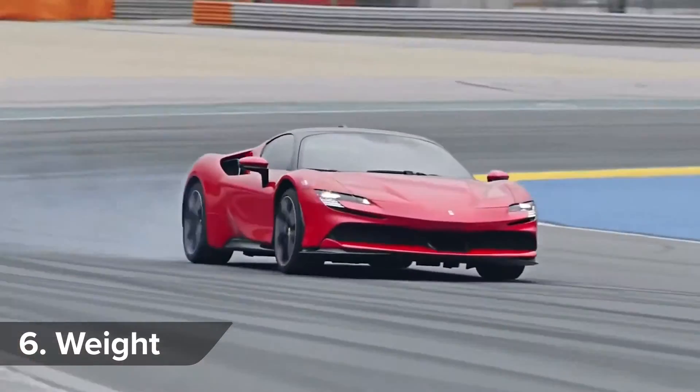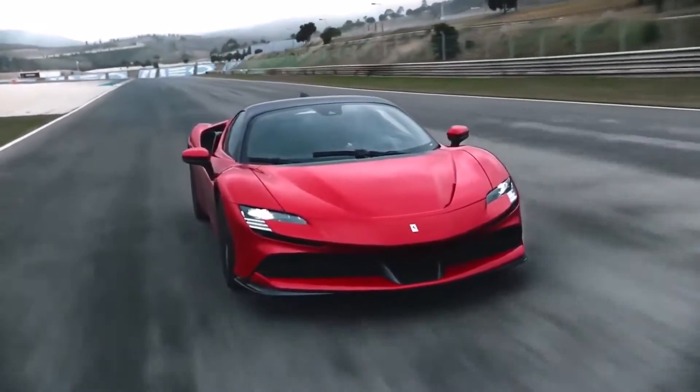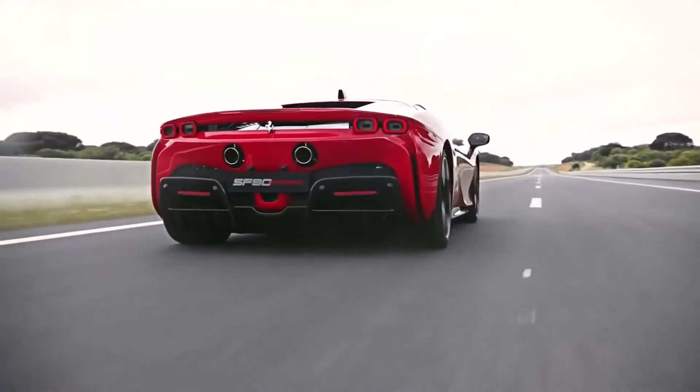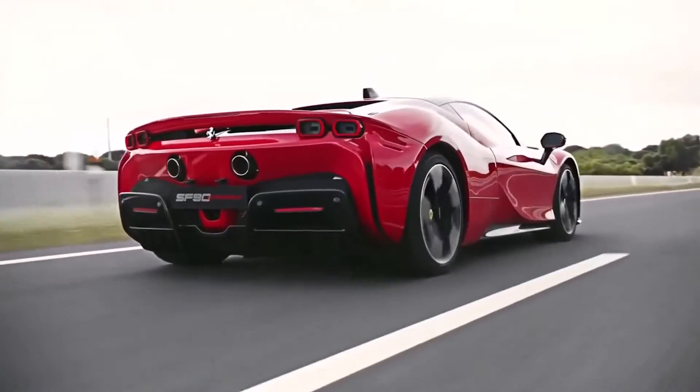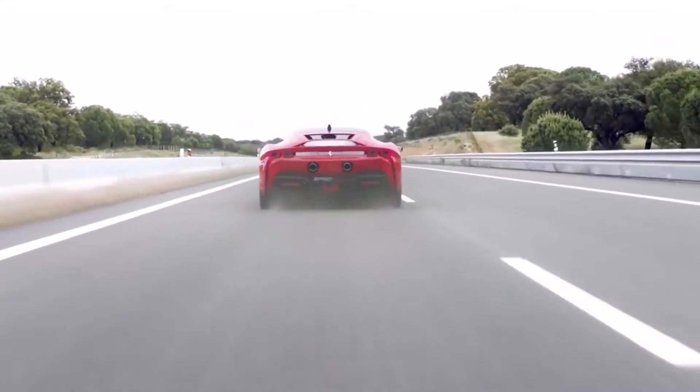Sadly, all this clever hybrid tech does come with a penalty. Weighing in at 1,570 kilos dry, the SF90 is about 300 kilos heavier than the LaFerrari and nearly 400 kilos heavier than a McLaren Senna. So it's no lightweight.